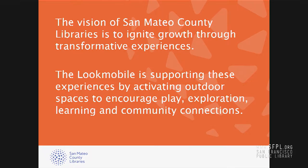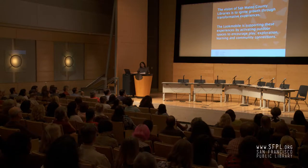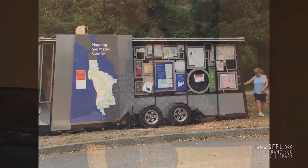I'm going to wrap up with a few slides that show how we have used the Lookmobile to cultivate an active presence in our communities in our outreach. Here a hiker explores the Lookmobile while stopped at a trailhead in San Pedro Valley Park. This is one of my favorite stops ever. There are about five trailheads that lead from that particular spot, and it just had a really nice synergy with its environment there.